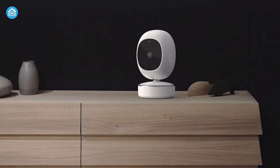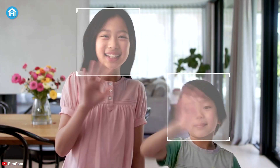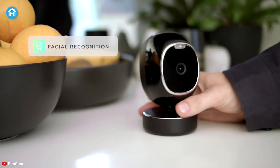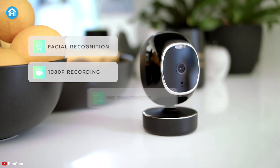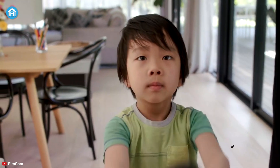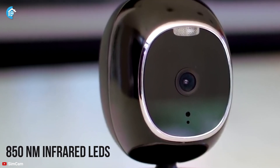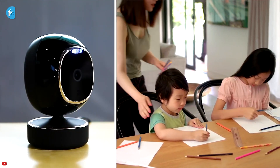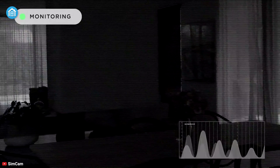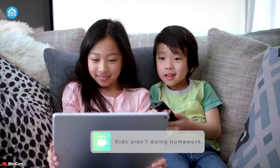Never miss an event with the SimCam 1S, an outstanding AI-powered camera that doesn't compromise with your privacy. Equipped with a powerful lens, this camera can capture videos in 1080p HD resolution at 30 frames per second with a 120-degree field of view, so you can see everything in vivid color quality. Thanks to its 850 nanometer infrared LEDs, you can see a person's face from 50 meters away even in total darkness, while the 4x zoom lets you see objects in great detail.